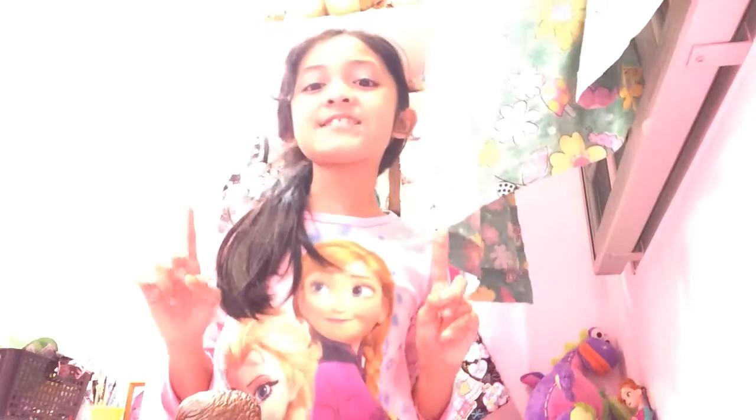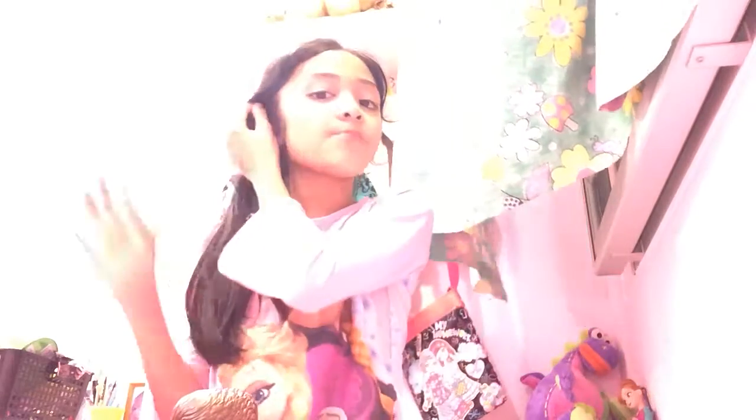Hey guys, as you can see, welcome back to another video of Diamond Sisters. It's me, Sabrina, and today, as you can see, I'm wearing Elsa and Anna pajamas, and it's in pink because I really love Frozen, and I'm their fan and I keep on watching about them.